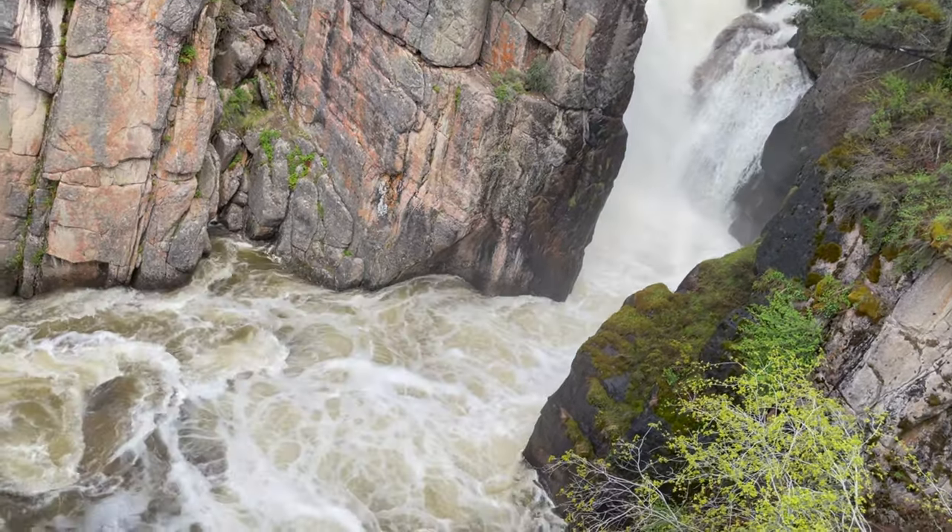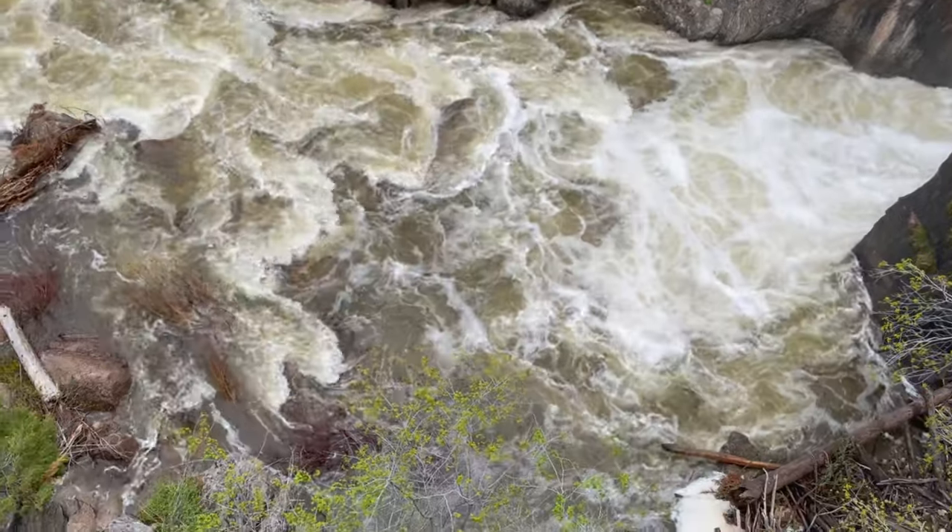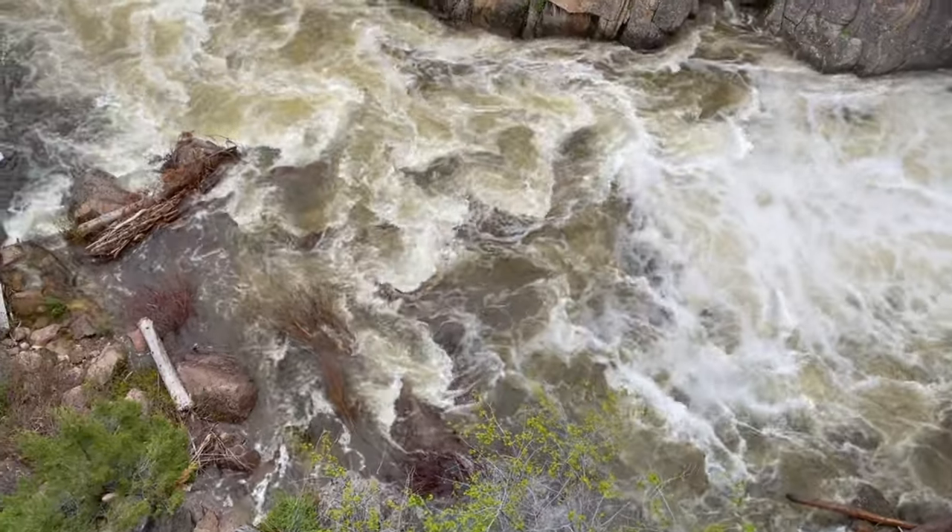Shell Falls is one of the more impressive waterfalls that we have seen. I highly recommend visiting if you are camping at any of the campgrounds we have toured in this series.